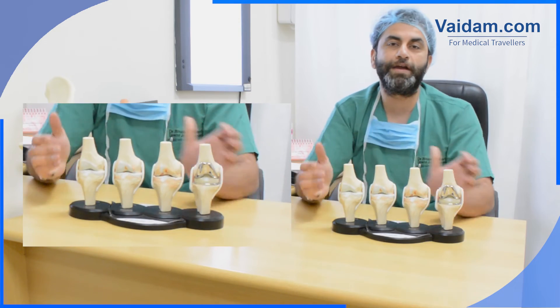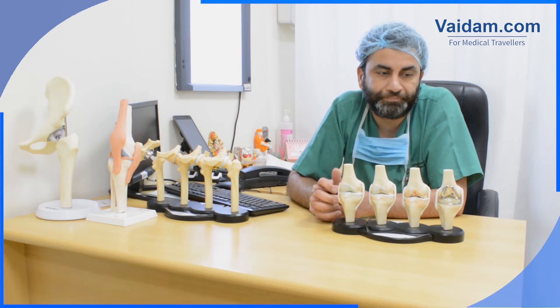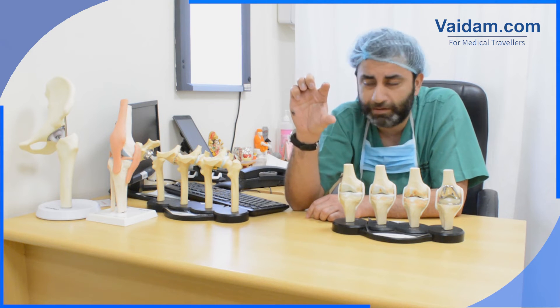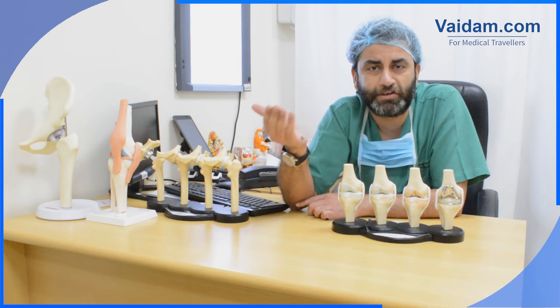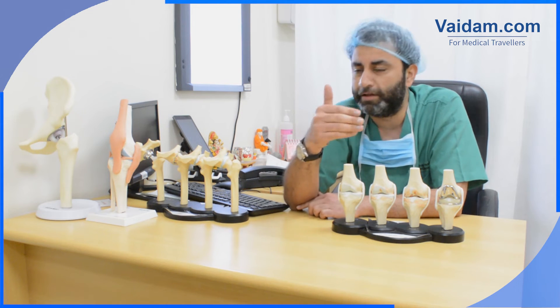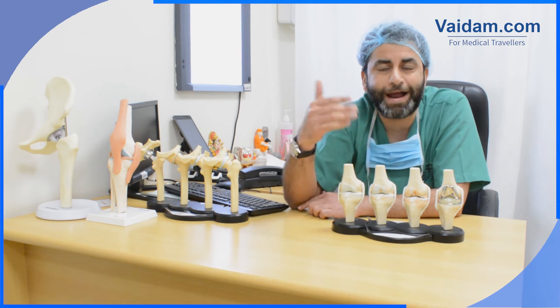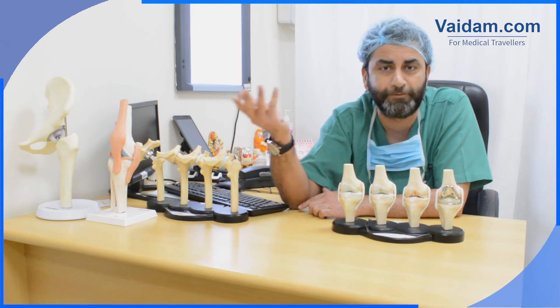At BLK, we are doing this with the most advanced technology by minimally invasive surgery — small cut, no swelling, no pain. The patient is able to walk the very next day, is able to climb stairs within three days after surgery, and is back to normal activities within four to five weeks.